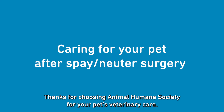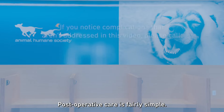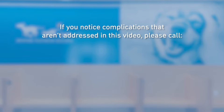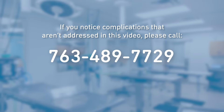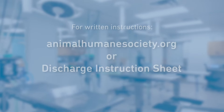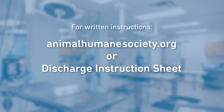Thanks for choosing Animal Humane Society for your pet's veterinary care. Post-operative care is fairly simple, but if you notice complications that aren't addressed in this video, please call 763-489-7729. For written step-by-step instructions, please visit our website or refer to your discharge information.